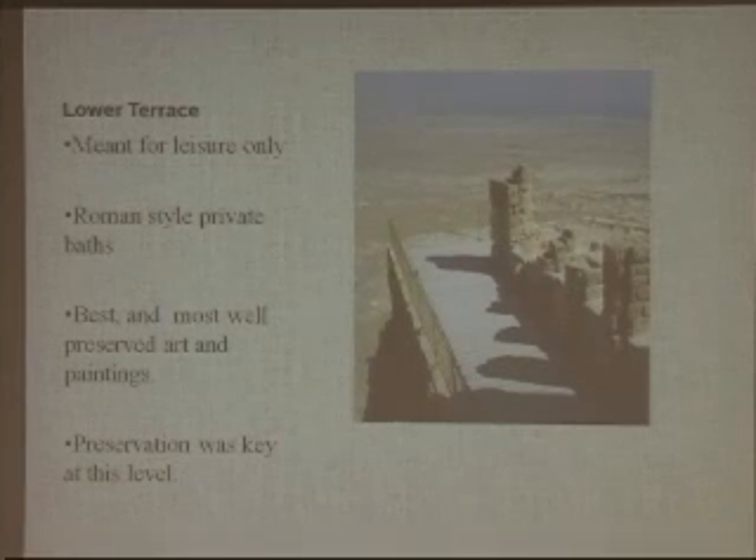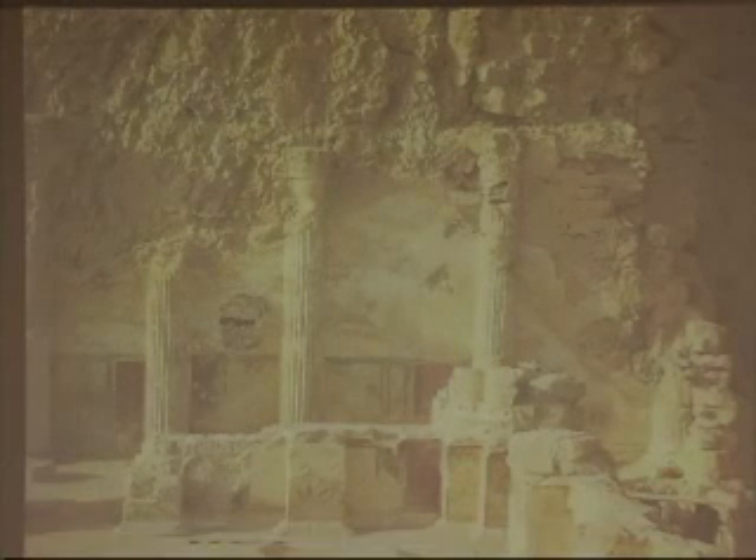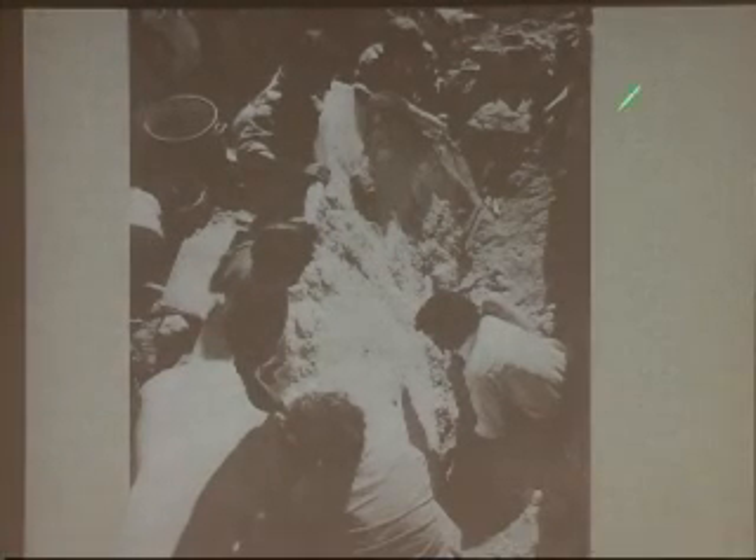The preservation of this art was key at this level. This picture shows what I mean — it was painted to look like marble, and this is the side of the lower terrace. The panels were coming off the walls after excavation from the ash and sand on top. To preserve them, they took the panels off the walls, glued them onto a special backing, and placed them behind glass. This is a picture of them actually removing a panel.